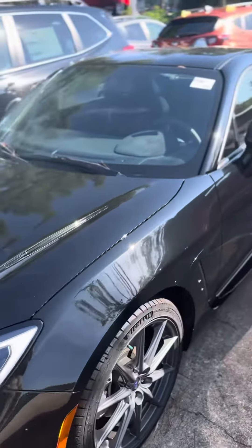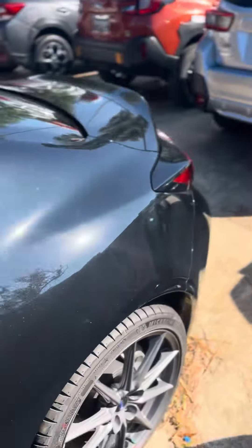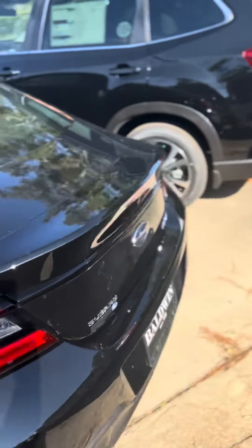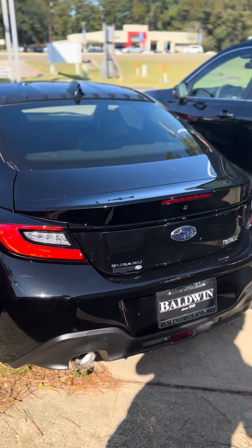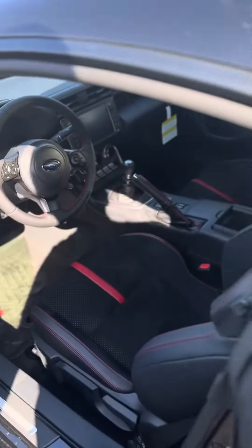Good morning, William. This is David at Balma Motors and I'm showing you the 2023 Subaru BRZ. Crystal black silica exterior.